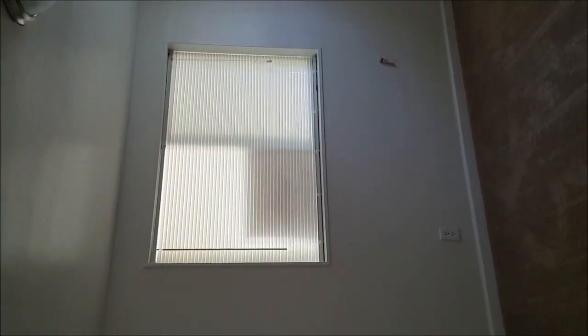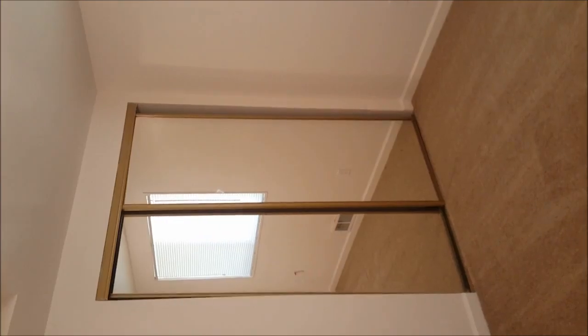Washer and dryer in the unit. Got the blinds closed — trying to get my other camera to work, it's not working, so my phone's doing the job today. Two nice sized bedrooms. Nice built-in.